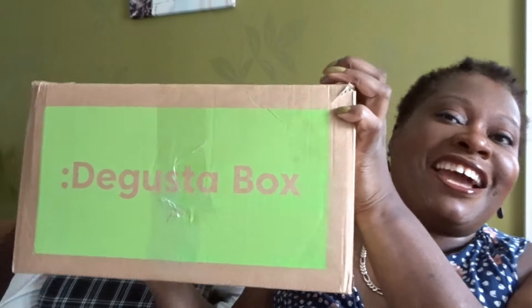Hey, good afternoon and welcome! My name is Sandra, my channel is Sussex Sandra. Today we are doing — what are we doing today, Kayla? The Degusta Box! Your face is hidden! Right, we're doing the Degusta Box — so you know when I've got Kayla with me, it is Degusta Box time.